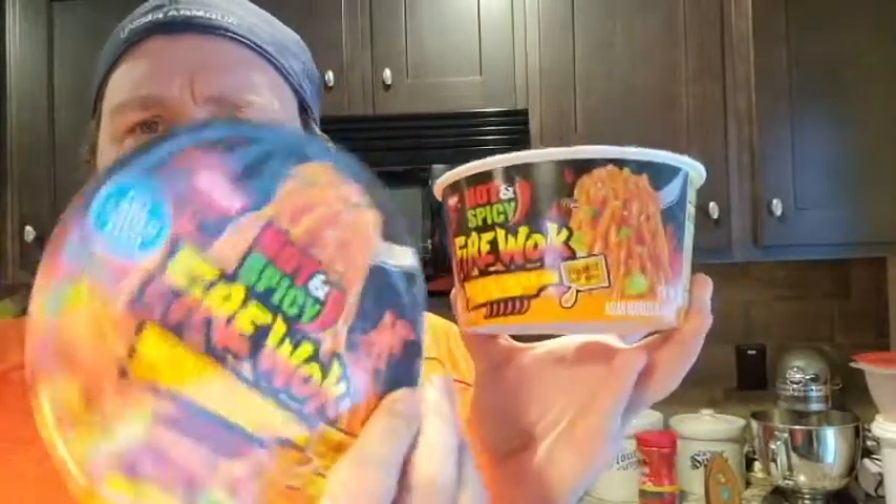As for the packaging today, I loved it. It definitely stands out on the shelf, 100%. I love the fiery flames and all that that goes with it. So I'm gonna hit this with an 8 today on the packaging. Packaging gets an 8.